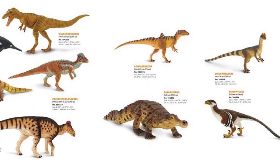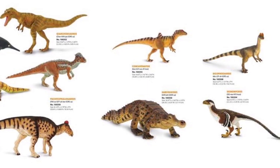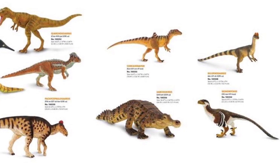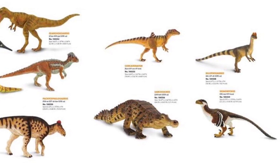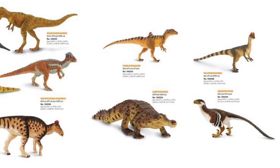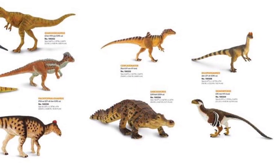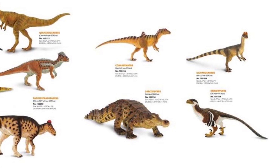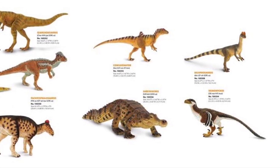Hopefully there are a few more figures announced on top of these initial reveals. Some of you might remember that I did a Safari Ltd 2020 prediction slash wishlist video a little while ago, and it looks like I guessed three of the new dinosaurs correctly. So let's move on and take a closer look at some of these reveals.